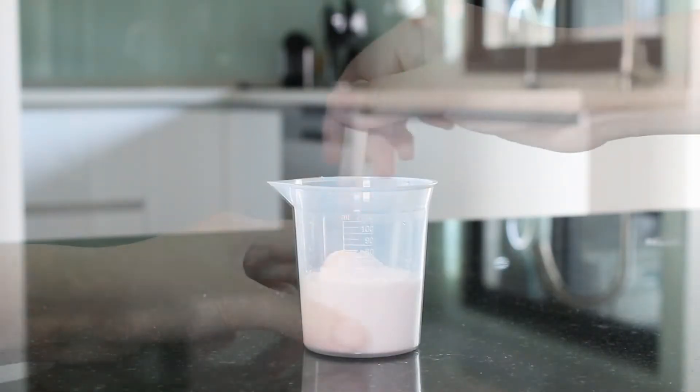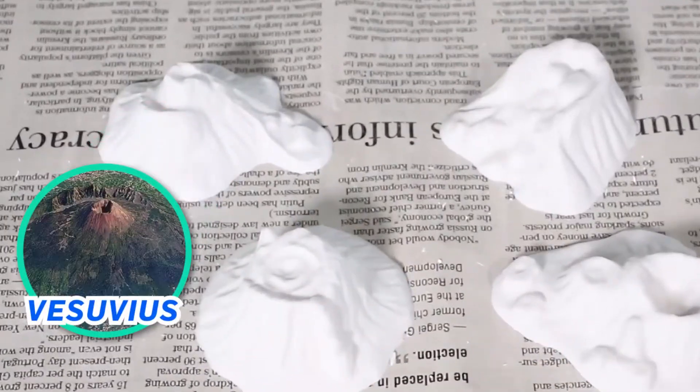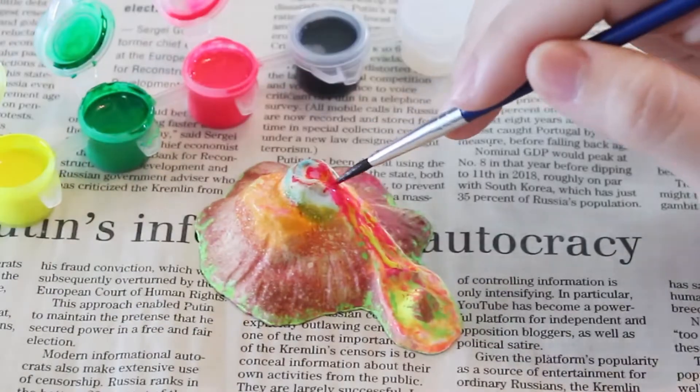Recreate four world famous volcanoes from Italy, Africa, Antarctica and America. Paint them in glowing colours.